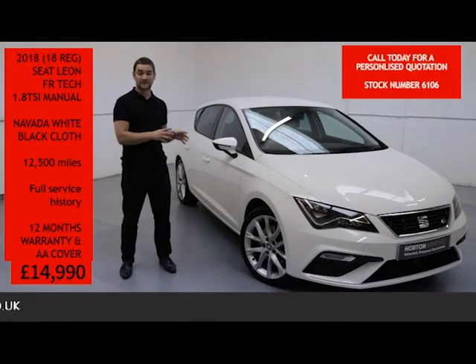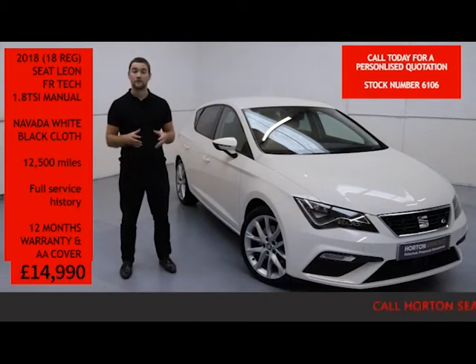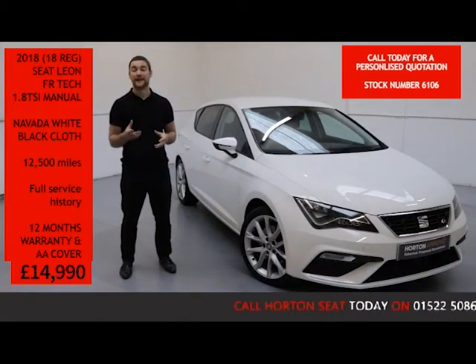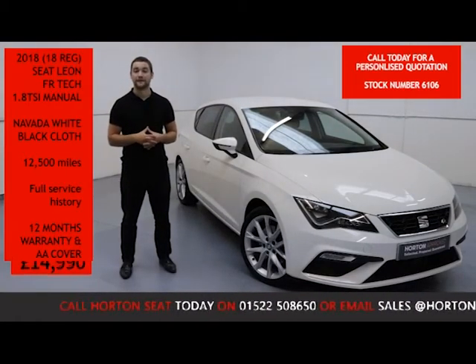If you've got any questions about the vehicle, or if you'd like a more in-depth video presentation or a personalised finance quote, all you need to do is give us a quick call at the number below and quote the vehicle stock number. Or if you'd like to, you can email us, quote the vehicle stock number, and we'll get back to you the same day.